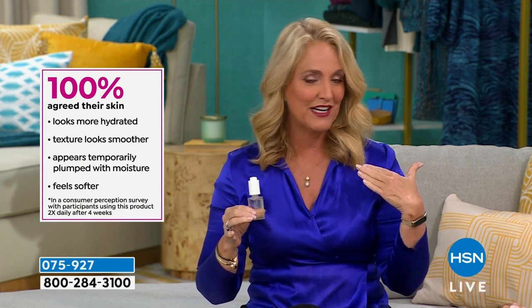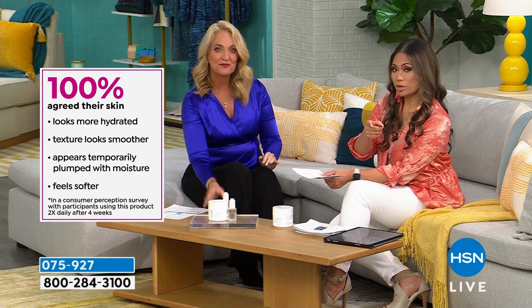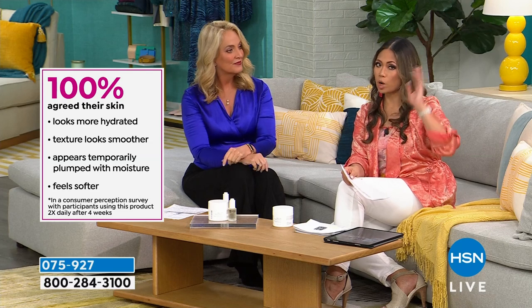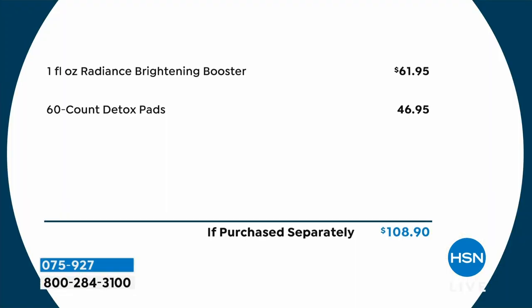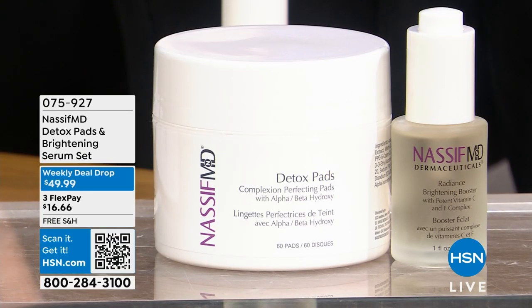My neck and décolleté area — it has transformed that. I've been using it since August. A consumer perception survey shows 100% of people using it saw brighter skin. They're seeing a difference. And the value is unbelievable: the Radiance Brightening Booster alone is $61.95 and the 60-count Detox Pads are $46.95 — a total of $108.90 if purchased separately. You pay today just $49.99. More than half off. When the getting is this good, take home two.